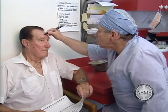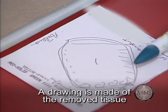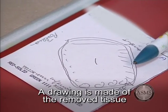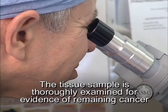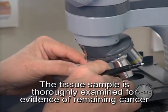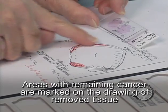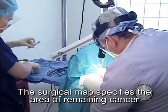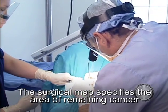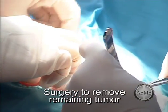During a Mohs surgical procedure, the surgeon removes the visible portion of the tumor and the following activities take place: a thin layer of tissue is removed from the tumor site; a map or drawing is made of the removed tissue to guide the precise location of any remaining cancer cells; the removed tissue is sectioned, thinly sliced, then mounted on microscope slides for examination. If more tumor is found, its location is traced on the map so that only areas with remaining skin cancer undergo further surgery. The Mohs surgeon then uses the map to return to the specific area where skin cancer is still present and removes another thin layer of tissue only from those areas.